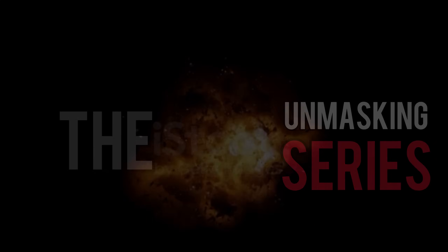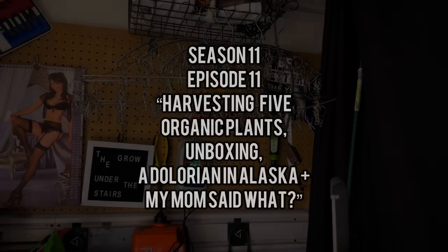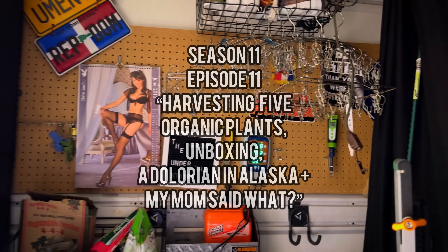The Unmasking series. Let's see here — harvesting five plants, an unboxing, and a DeLorean in Alaska?